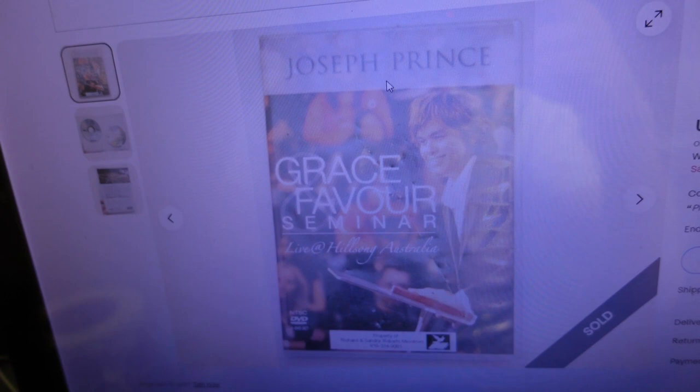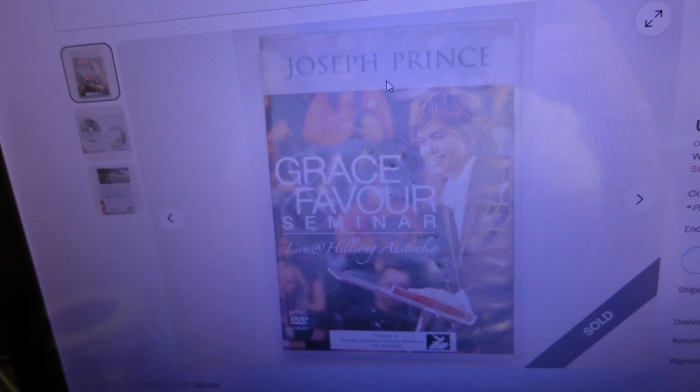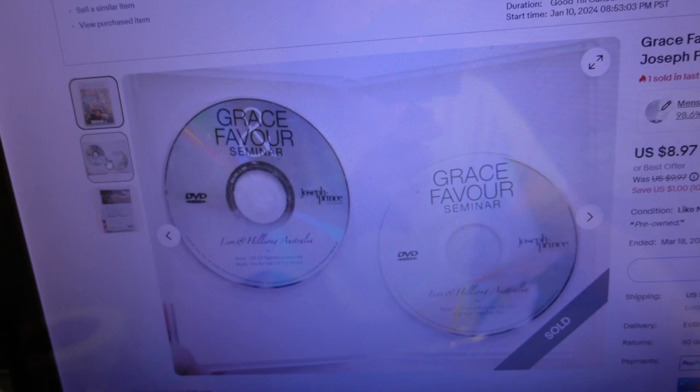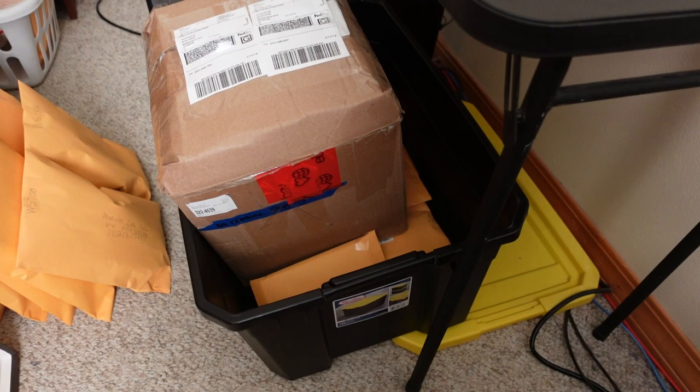Not quite a movie - it's a Grace Favor Seminar Live Hillsong Australia, Divide, Joseph Prince, a two-DVD set. This came out of a storage unit. I'm going to go grab that, get a label on it, then log into the small store and see what kind of action we had. One more DVD seminar for the tote.